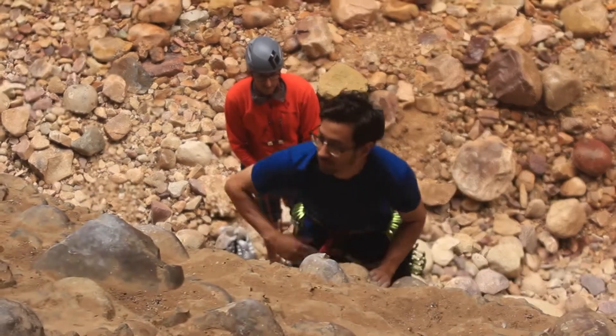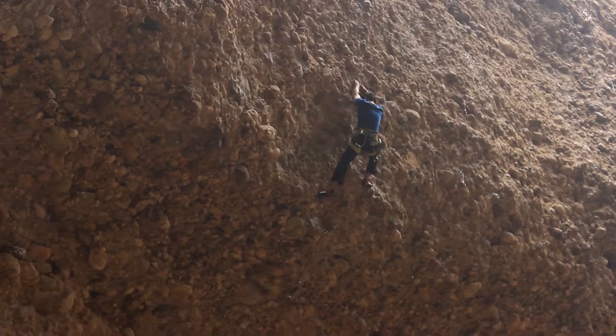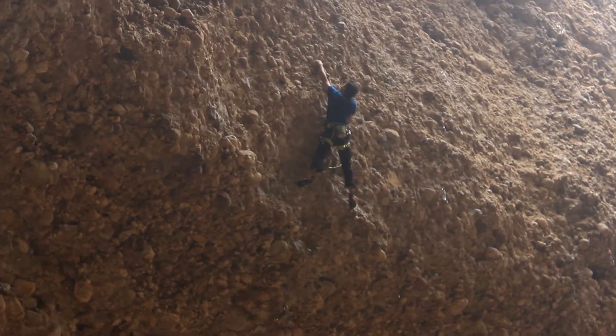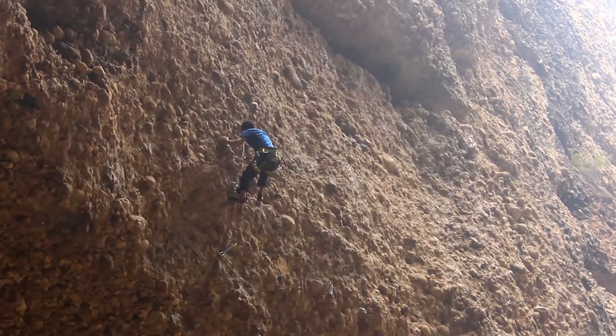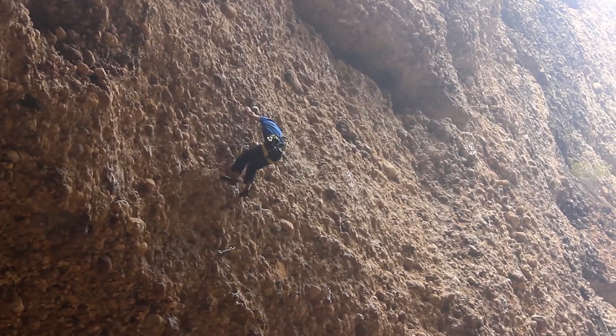The shoes are really good — the downturn toe really helps in the steep style of rock you get here, and the arch flex system really sucks the shoe onto your foot. It's got a great heel as well.